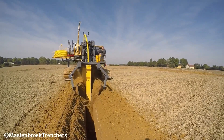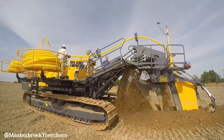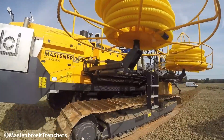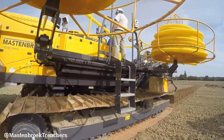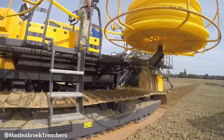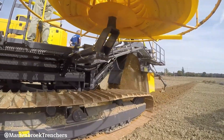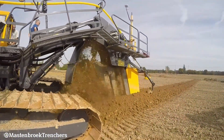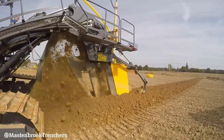The Mastenbroke 40-20 features a heavy-duty undercarriage, independent hydrostatic drive, and a comfortable operator's cabin. With its precise trenching capabilities and advanced features, the Mastenbroke 40-20 ensures efficient and effective land drainage operations.